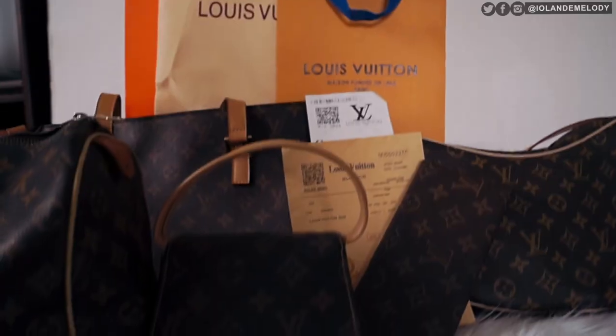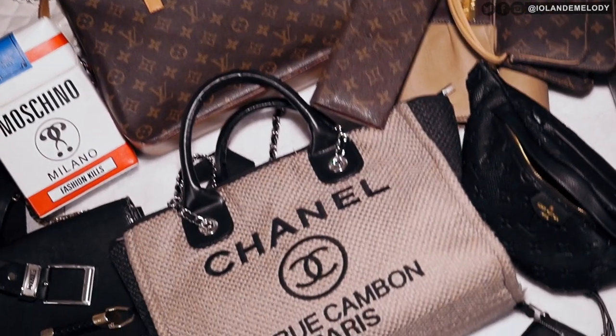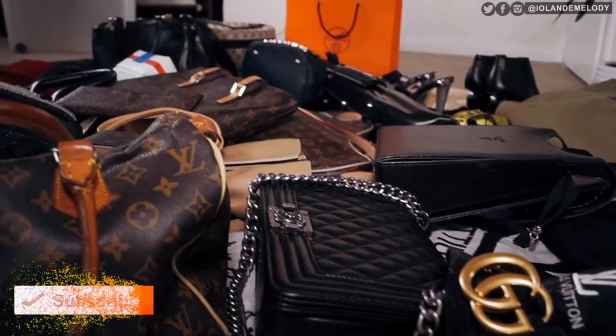My name is Yolanda Melody and I'm a shopaholic, but I'm also the most thrifty, bargain-hunting, penny-saving person that you will ever meet. In this video series, I will be showing you each and every faux designer item in my extensive collection, where I got it from and how cheap it was to buy.